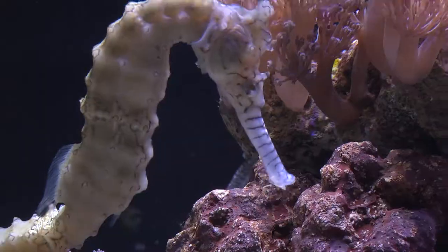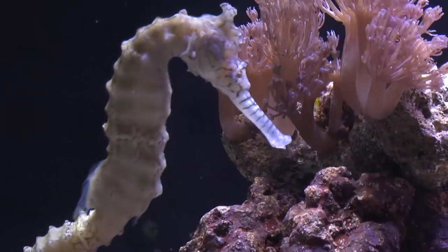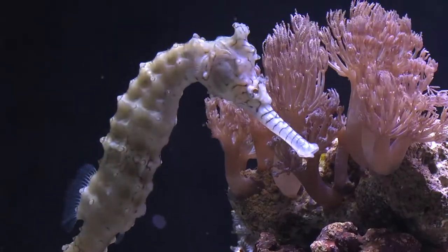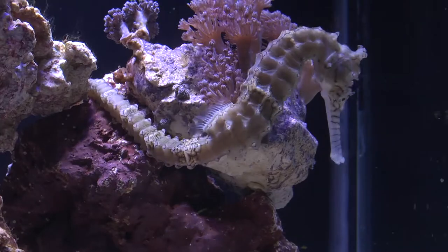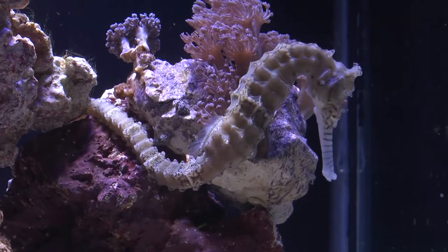Hello everybody, I'm Eric. Welcome to another episode of Diver's Den Deep Dive. Today I'm going to be telling you about Hippocampus subelongatus, also known as the Western Australian Seahorse or Tiger Snout Seahorse, which comes from the coastline of Australia and inhabits rocky reefs, muddy substrates, and man-made structures.